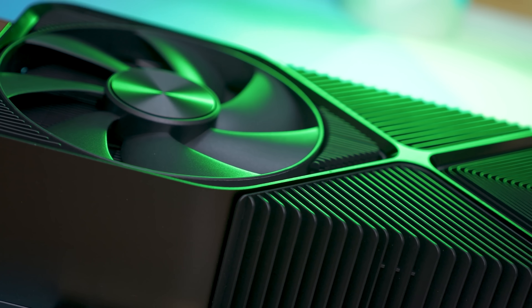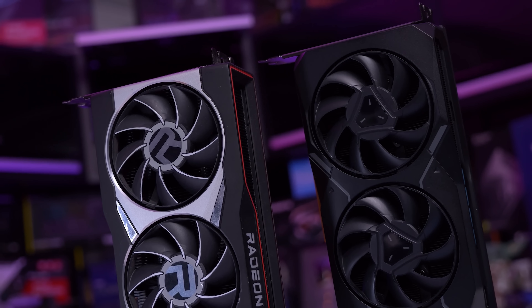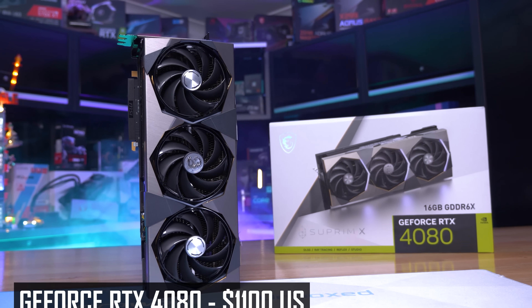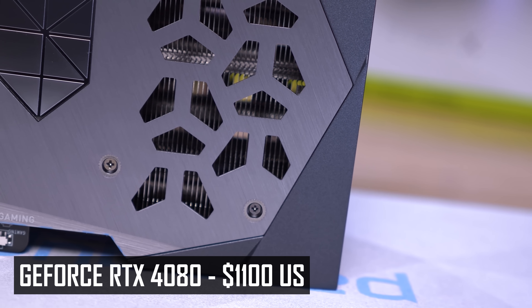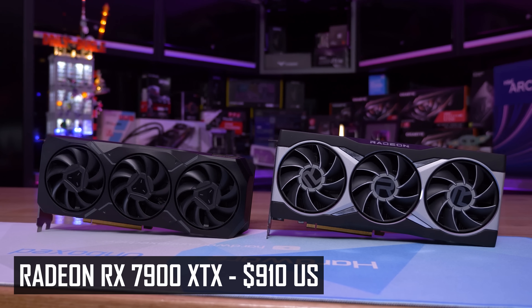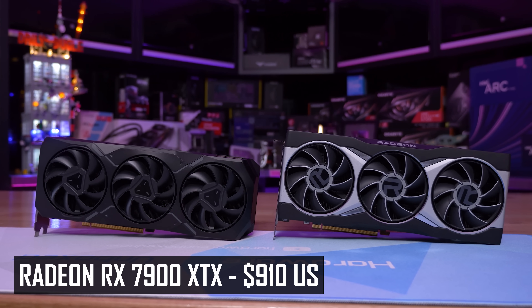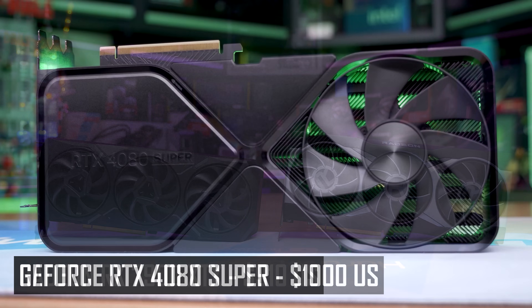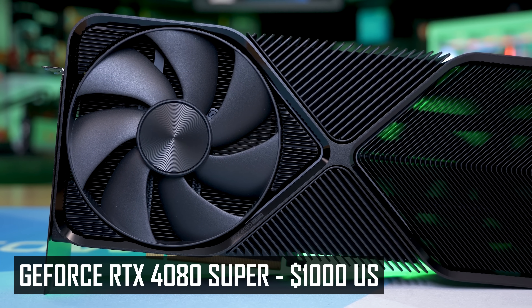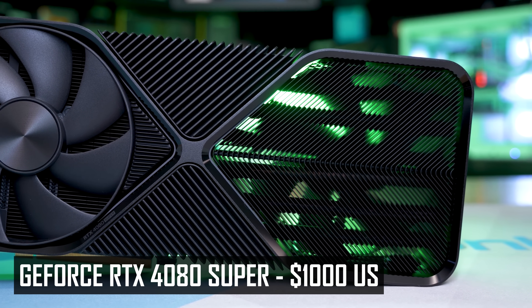Around the $1,000 mark, you have the RTX 4080 Super which has recently returned to its MSRP, alongside the Radeon RX 7900 XTX from AMD at $910. The original RTX 4080 non-Super makes no sense at $1,100 as it's slower than the 4080 Super and costs more. The 7900 XTX is typically about 10% faster in rasterized games but 24% slower for ray tracing. The RTX 4080 Super offers 18% better cost per frame for ray tracing, while the 7900 XTX is about 20% better for rasterization. With the superior feature set of the 4080 Super, it's typically the better buy.